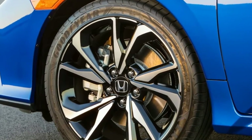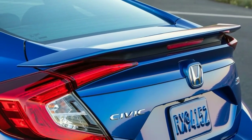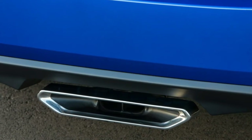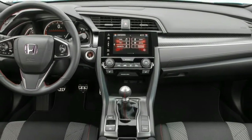Thing is, this is the 8th Civic offered in Si form, and those sold between the mid-1980s and the mid-2000s were remarkably charismatic. The previous two Si models, though, were relative duds, as there is only so much allure Honda could engineer into the lackluster Civics on which they were based.